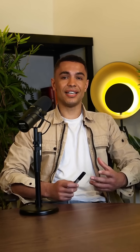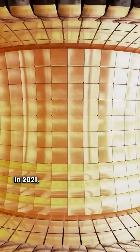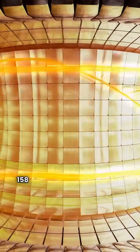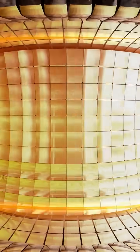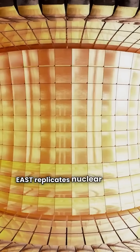The artificial sun isn't a star. It's China's fusion project, EAST. In 2021, it sustained plasma at a scorching 158 million degrees Celsius for over 20 minutes, five times hotter than the sun's core.